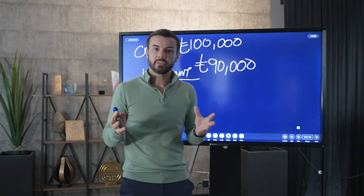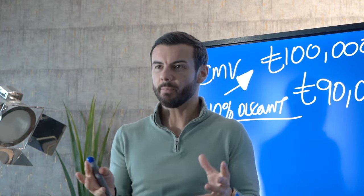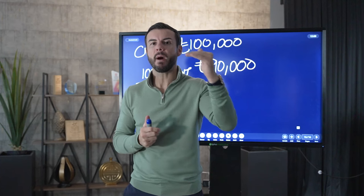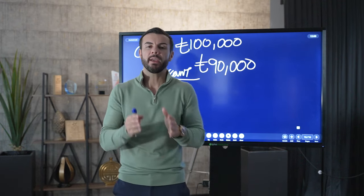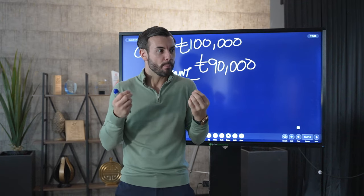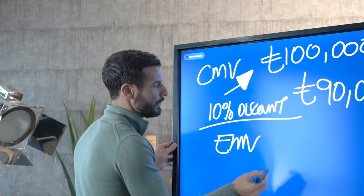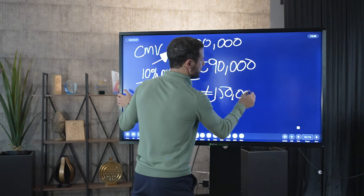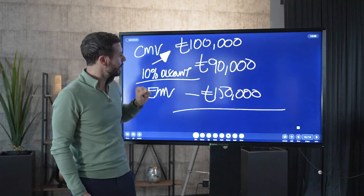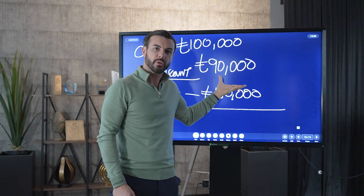Because we've done our due diligence — and this is what I love about property, there's no speculation here. You know your numbers. You already know what the end market value is going to be once you renovate. This is how you make money before you even buy. And this is why there is no better asset class. We know that the end market value of this property, once renovated, is going to be £150,000.